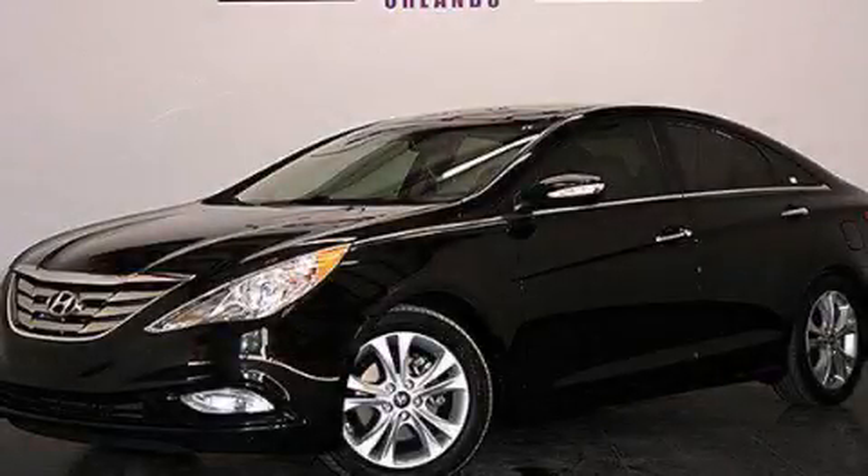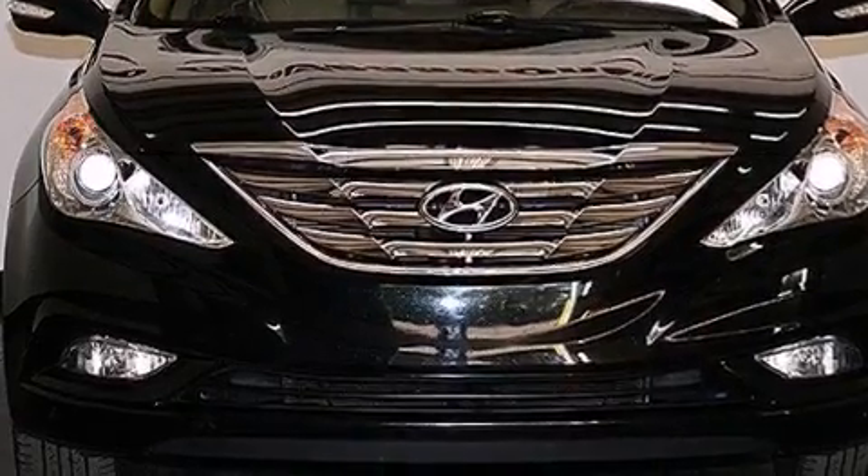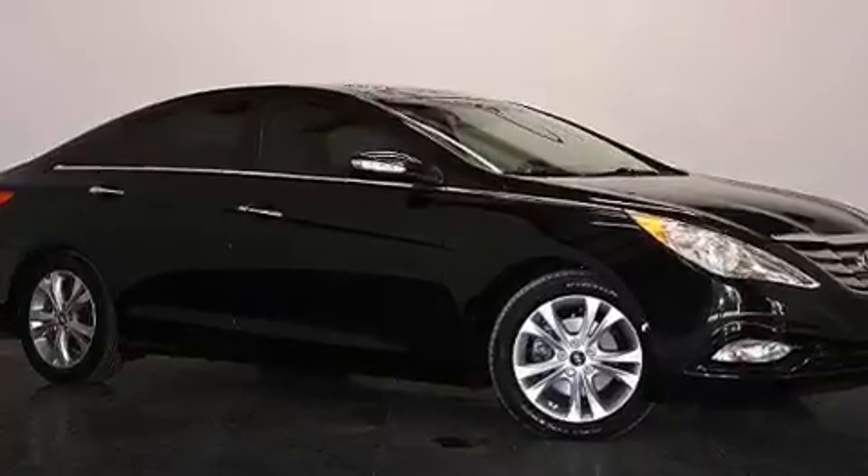This is a 2012 Hyundai Sonata. It has a 2.4-liter, 4-cylinder engine and a 6-speed automatic transmission. Plus, having just come off lease, this Hyundai is in like-new condition.